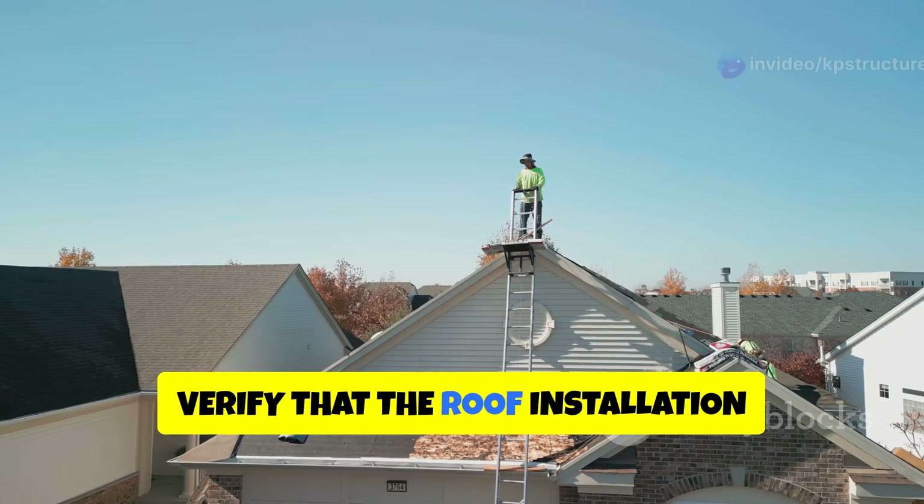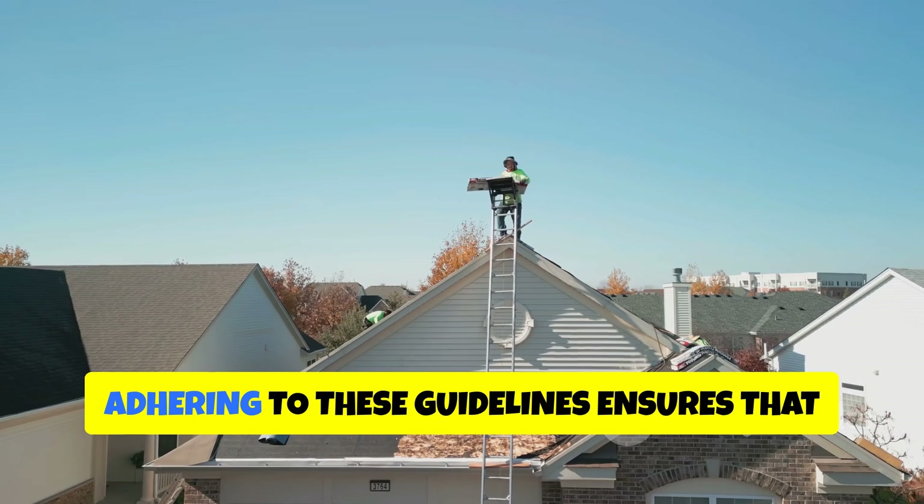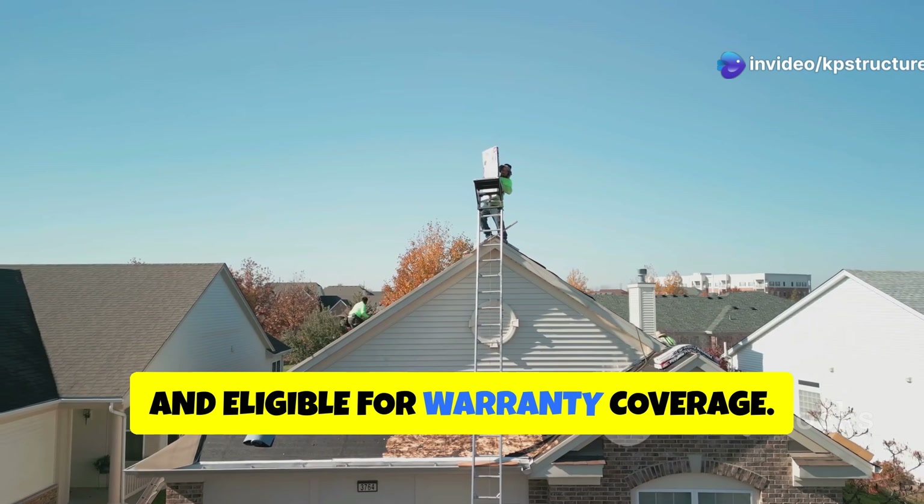Verify that the roof installation complies with local building codes and manufacturer's specifications. Adhering to these guidelines ensures that your roof is safe, durable, and eligible for warranty coverage.